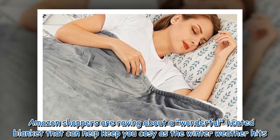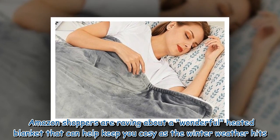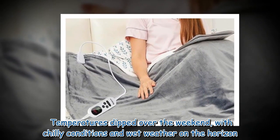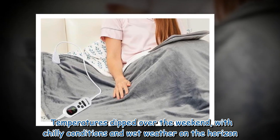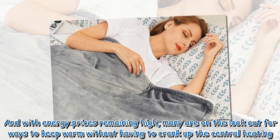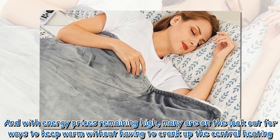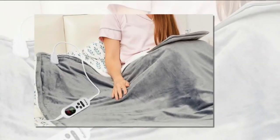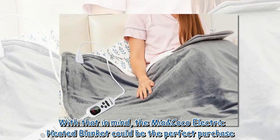Amazon shoppers are raving about a wonderful heated blanket that can help keep you cozy as the winter weather hits. Temperatures dipped over the weekend, with chilly conditions and wet weather on the horizon. And with energy prices remaining high, many are on the lookout for ways to keep warm without having to crank up the central heating. With that in mind, the Mia & Coco electric heated blanket could be the perfect purchase.